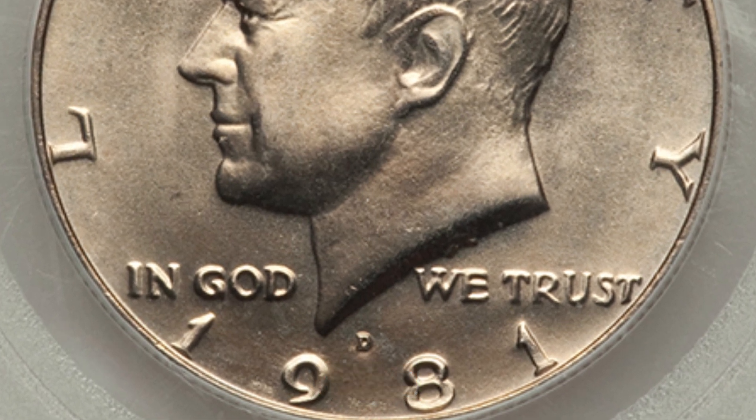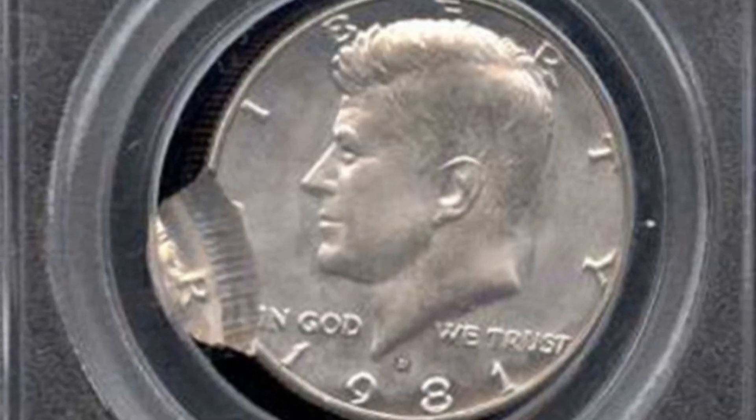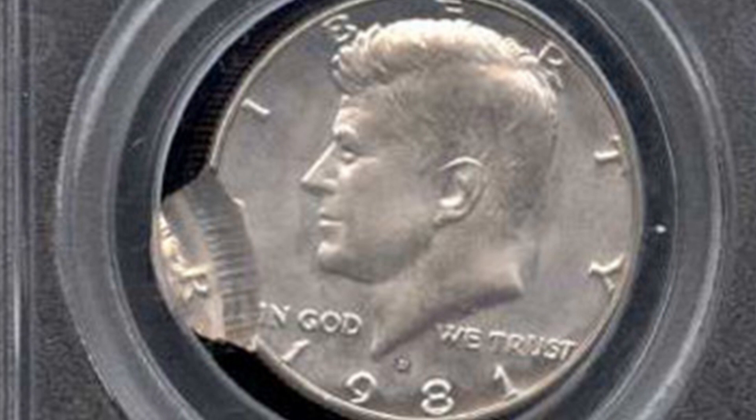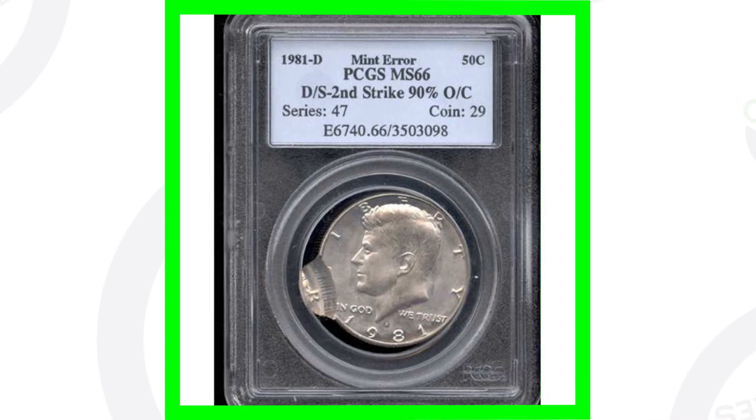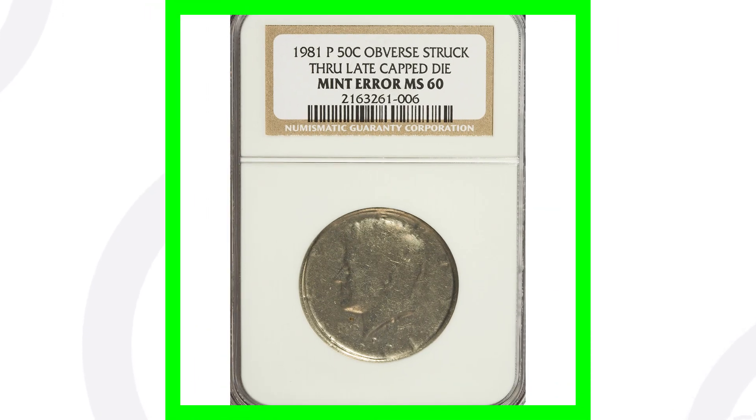Here's a 1981-D mint mark Kennedy half dollar that has been double struck. We can see on the left side of the coin that double strike is 90 degrees off center, and that's why this coin sold for around $90.